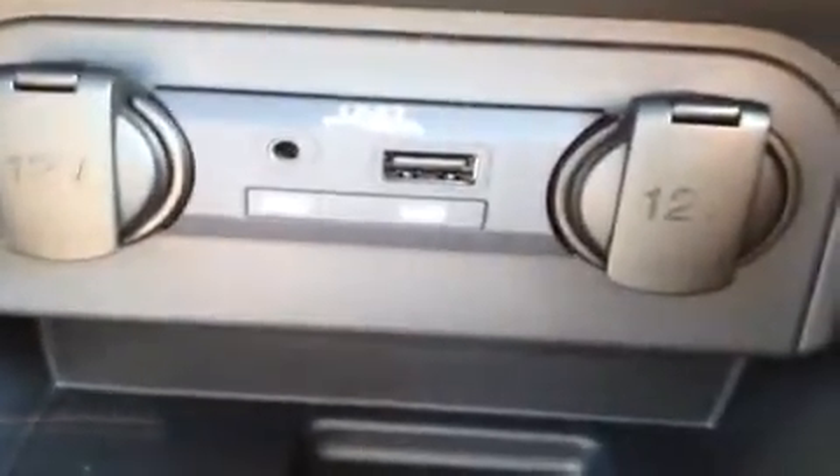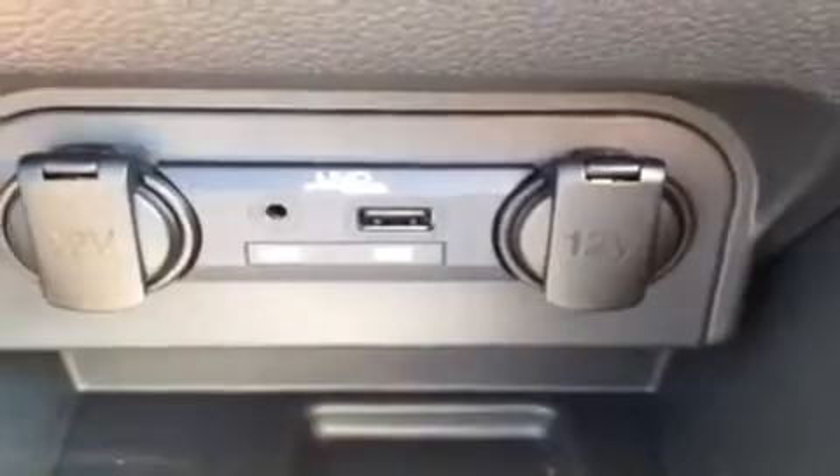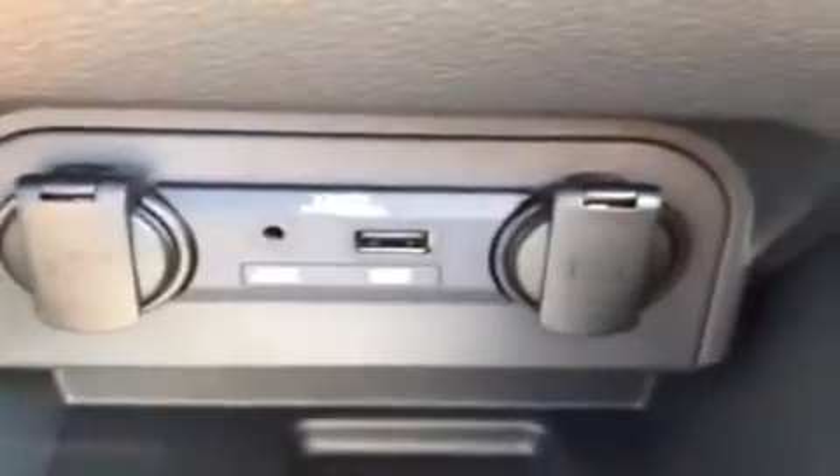Just plug them in and play your music. Then we have USB for jump drives with data music, and two 12-volt auxiliary power outlets.